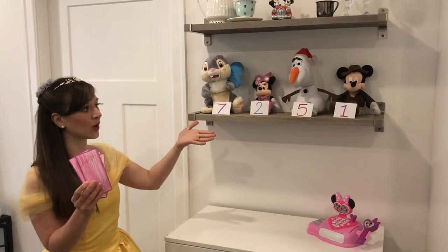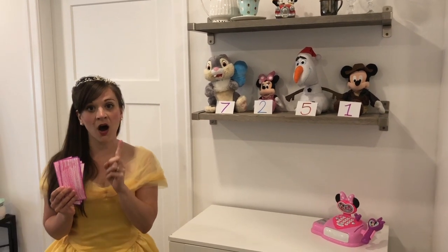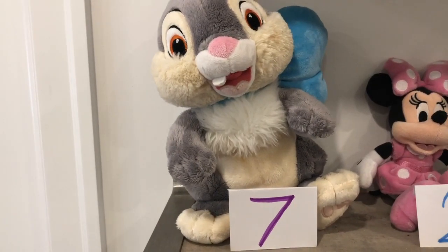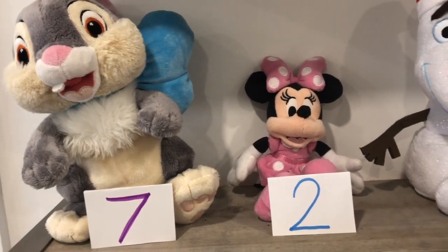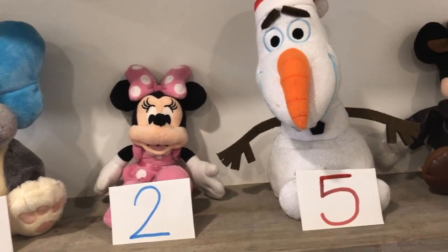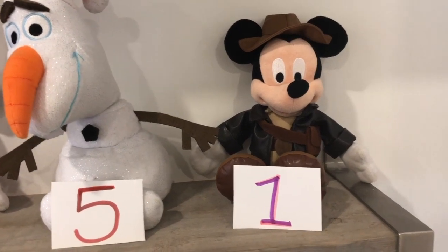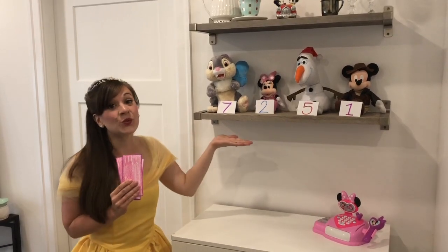I'm at the store with these really beautiful stuffies and they all cost money. Let's find out how much they cost. Thumper here costs seven dollars. Minnie Mouse costs two dollars. Olaf costs five dollars. And Mickey Mouse is one dollar.